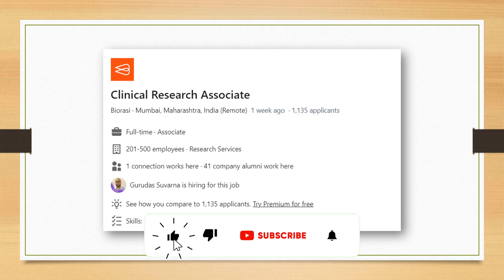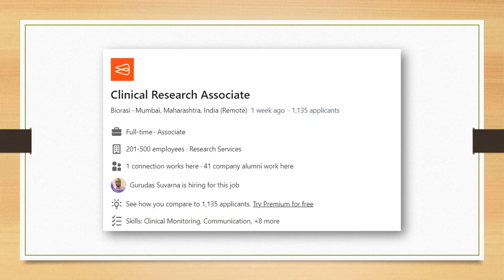Next, we have another CRA position — a very good one — and it is a remote position with Bio RC. The company office is located in Mumbai, but you can join from a remote location and work as a CRA. The link is given in the description, so go ahead and try.